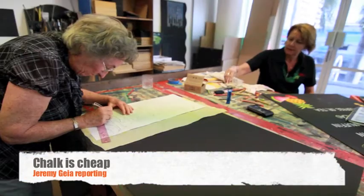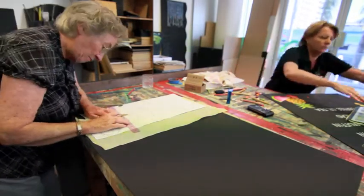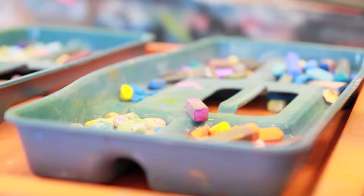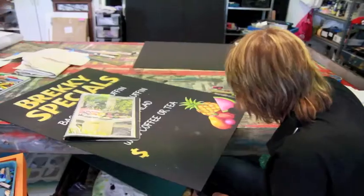One thing I love about beautiful art spaces is the diversity of talent right here in Cairns. Aussie Chalk Art provides a colourful approach to create signs, menus and a lot more. It may be the computer age, but these ladies are doing their own thing.